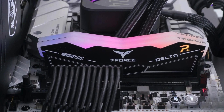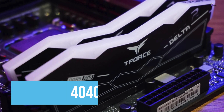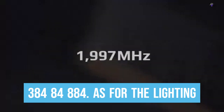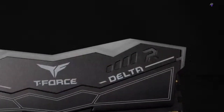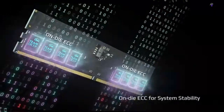You can choose from a wide variety of speeds and capacities, ranging from 5,200 MHz up to 8,000 MHz. As for the lighting, this RAM features RGB lighting — not just any standard RGB. This is 120-degree ultra-wide lighting, which means you'll be able to see more colors from outside your case.